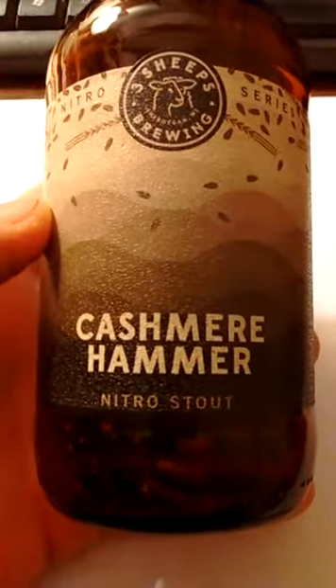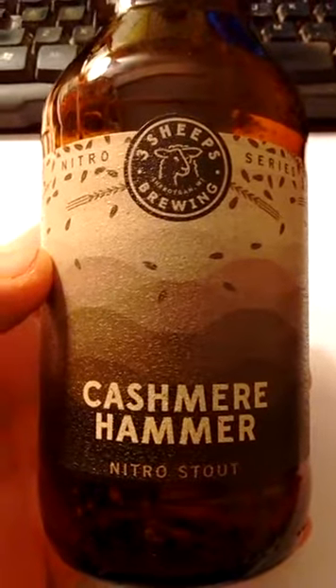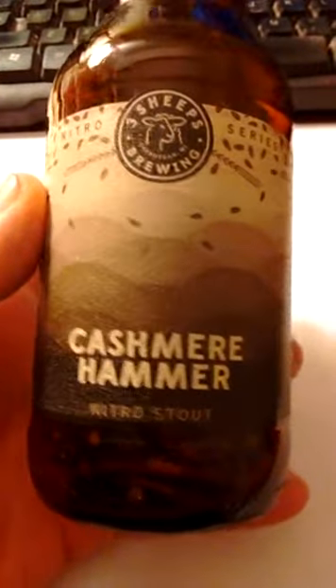So I called a nearby Binney's and asked if they had any in stock. They didn't, so I went today, they did, and bought a six-pack for $10.99. And I just had a bottle of this with my dinner.